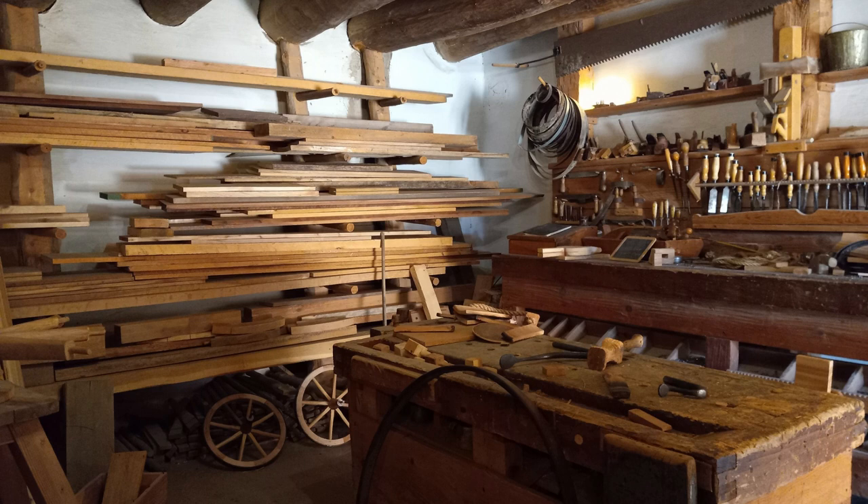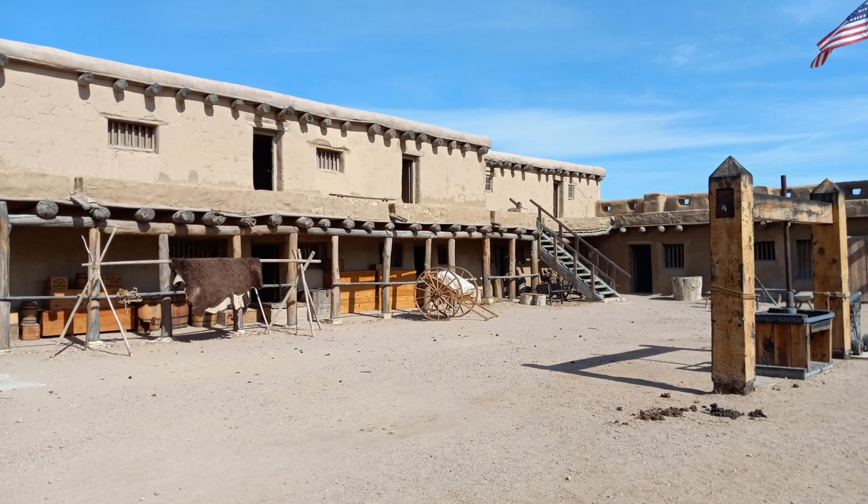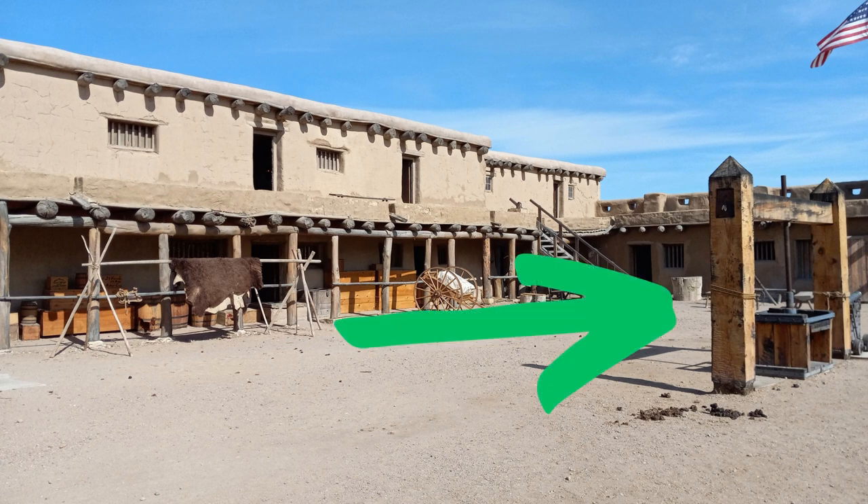Because of the location of the fort, they had to be able to do everything — very self-sufficient. Here's a carpenter's shop; there's also a blacksmith shop. Over in the central courtyard of Bent's Old Fort, I'll highlight it with this nice green arrow: there's a press for squishing all of the air out of the furs. The fur trapping the air is what makes it nice and warm, which is why people liked it. And aside from the fact that it's pretty, you'd have to squeeze all the air out so you could bring more back on your wagons.